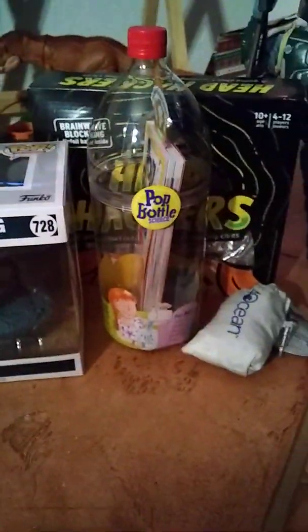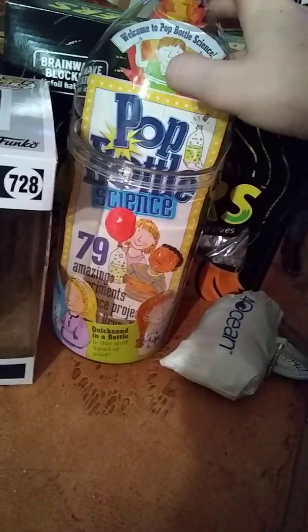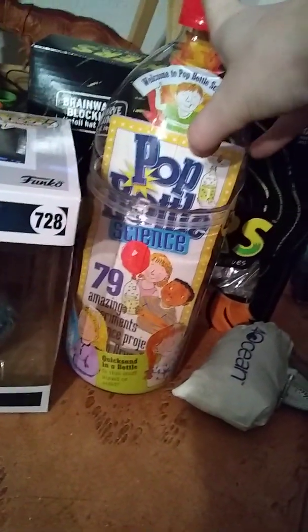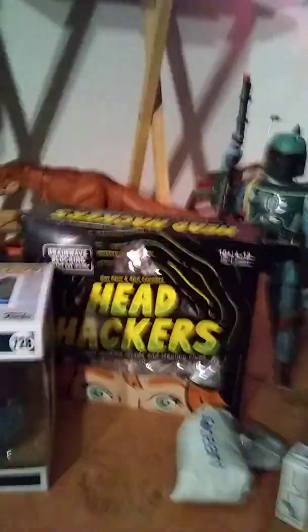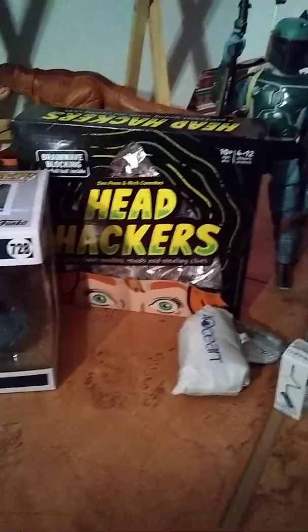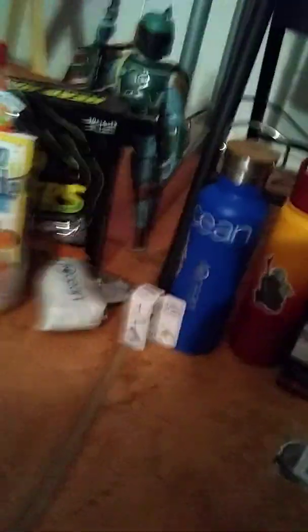Let's move on to the Poppin' Bottle Science kit — I don't know what it is, but someone in my family got it for me. Maybe I'll do it on my channel. Behind that is Head Hackers — I think it's like where someone tries to hack your head, and you write down what you're thinking and they're supposed to guess it. That's what it seems like.